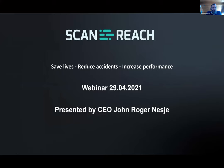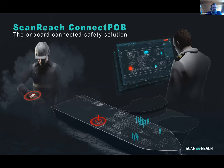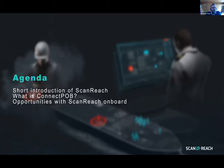Thank you for having me. My name is Jon and I've been part of ScanReach since the first ideas started many years ago. I'll bring you into the technology and give you an overview of how it works, how you install it, and what it can benefit for the ship owner and ship management. We will dig into Connect POB — Connect Personnel Onboard — our first commercial solution.